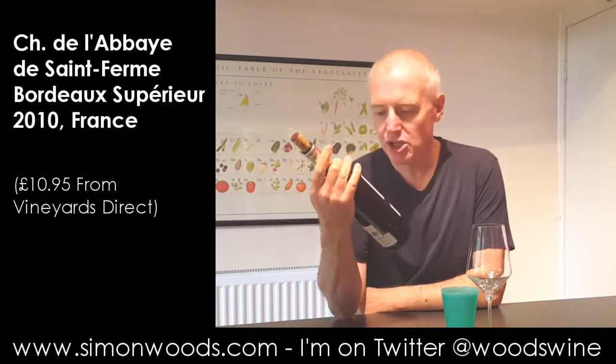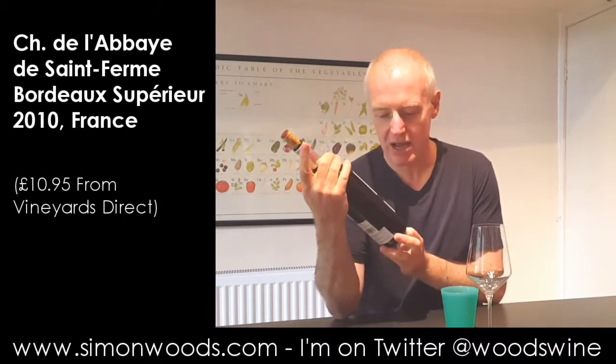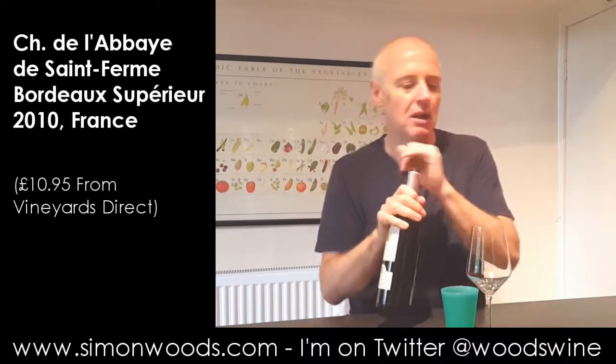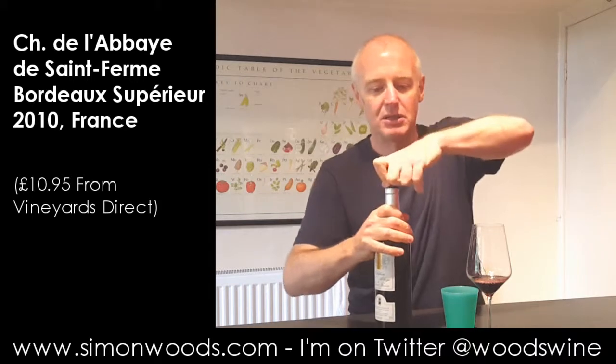Hi there, Simon from SimonWoods.com. Today's wine: Chateau de l'Abbé de Saint-Ferre, Bordeaux Superior 2010 vintage. When people think about Bordeaux as being a light, low alcohol, refreshing wine — this one's 14%. Let's see what it tastes like.